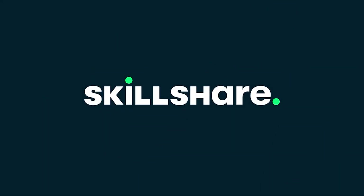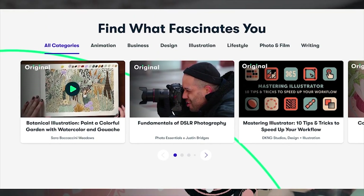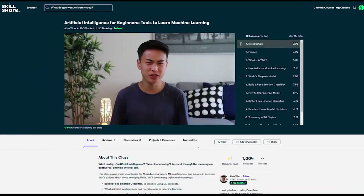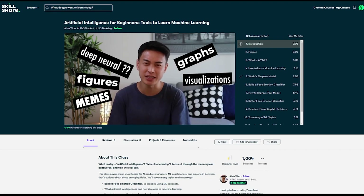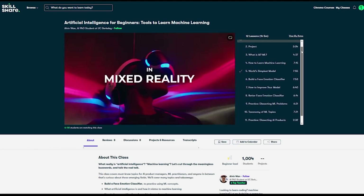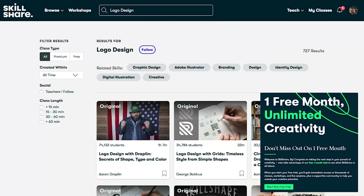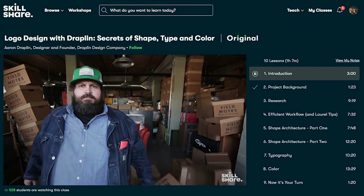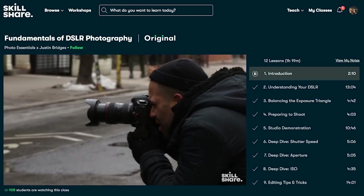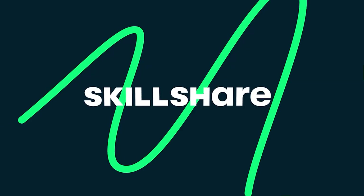Today's video is brought to you by Skillshare. Skillshare is an online learning community with thousands of inspiring classes for creators. You can freely explore new skills, deepen existing passions, and have fun with your creativity. After this video, you'll probably want to know more about AI and machine learning, so I suggest a class called Artificial Intelligence for Beginners: Tools to Learn Machine Learning by Alvin Wan, which provides a great introduction into practical machine learning. The first 1000 people to click the link in the description or use the code BYCLOUD will get a 1-month free trial of Skillshare.